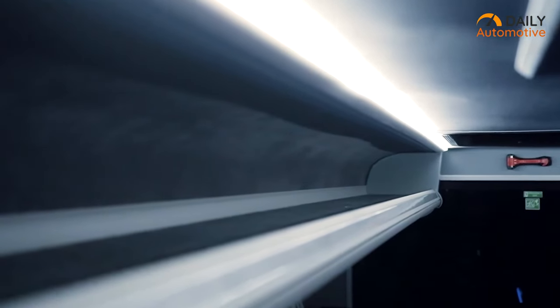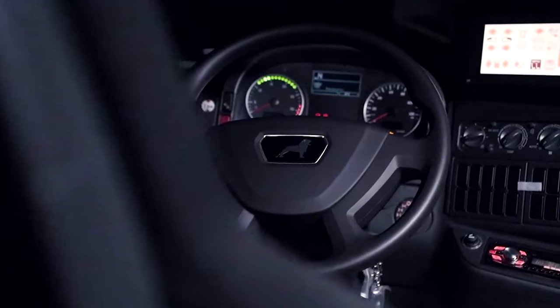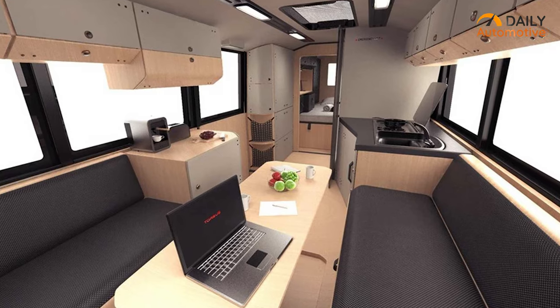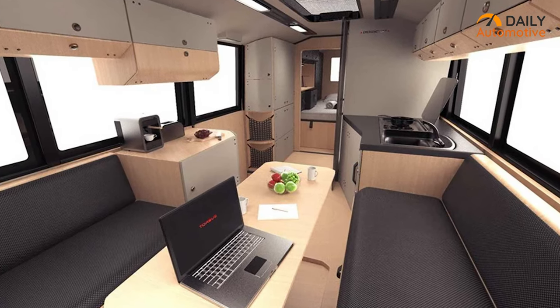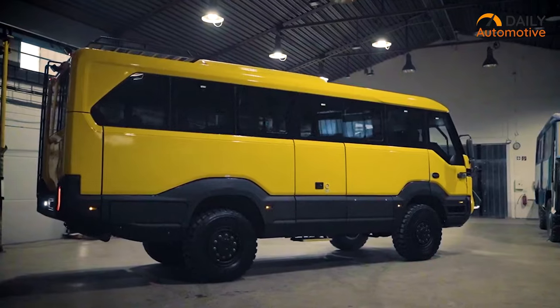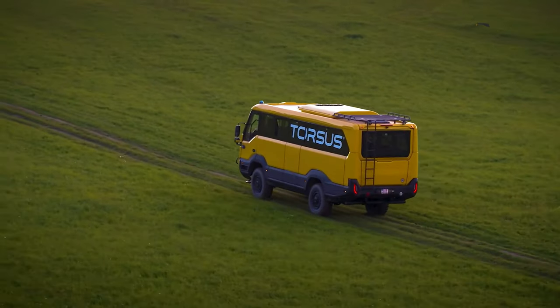The interior of the Praetorian is designed to be comfortable and luxurious. It's equipped with leather seats, a leather-wrapped steering wheel and a variety of high-end in-cabin entertainment and convenience features. It also boasts a full climate control system and a state-of-the-art infotainment system with Apple CarPlay and Android Auto.